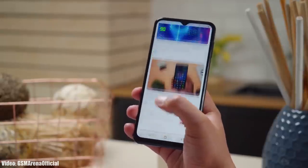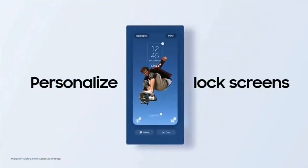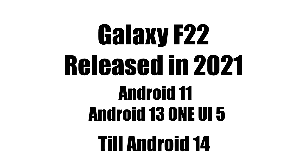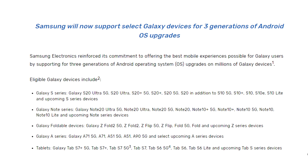Samsung is now rolling out the official Android 13 One UI 5 update to the Samsung Galaxy F22. Samsung released the F22 in 2021 with Android 11, and now it's getting its second major Android update, which is Android 13 with One UI 5. It will continue to get Android updates till Android 14, as it falls under three years of Samsung's software updating policy.